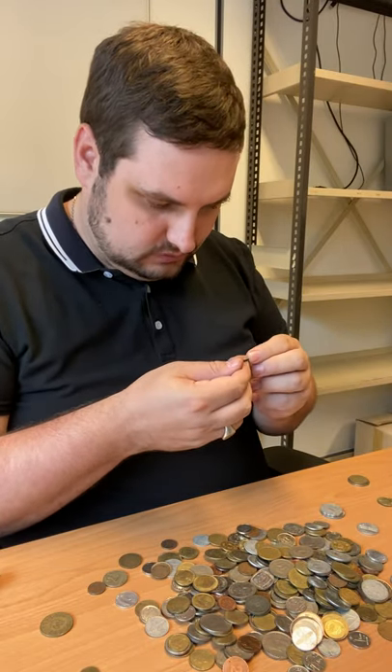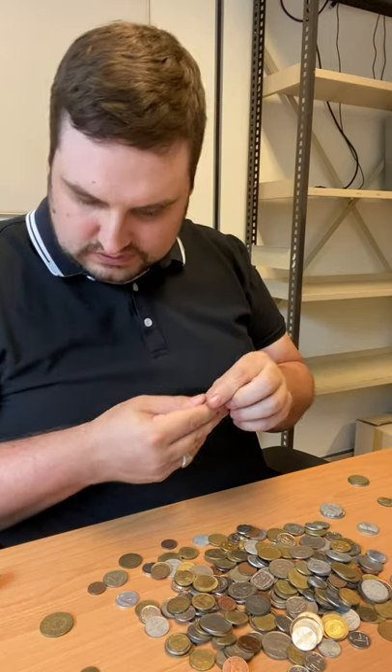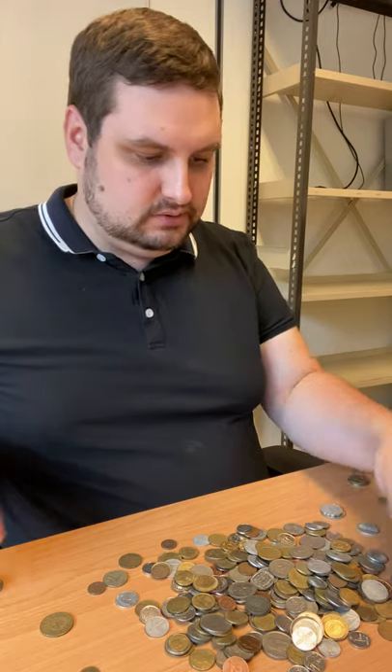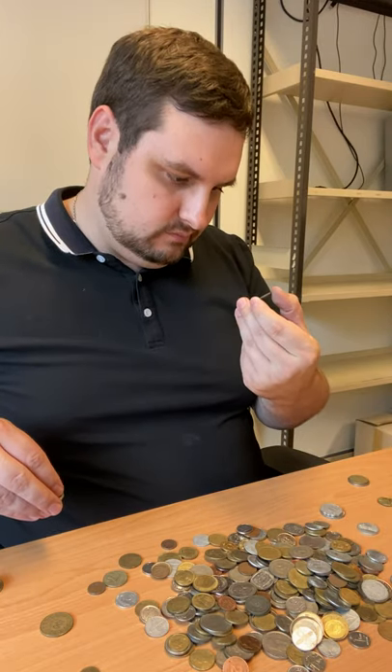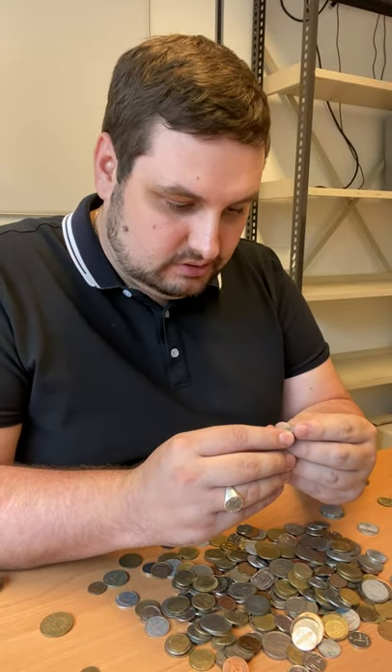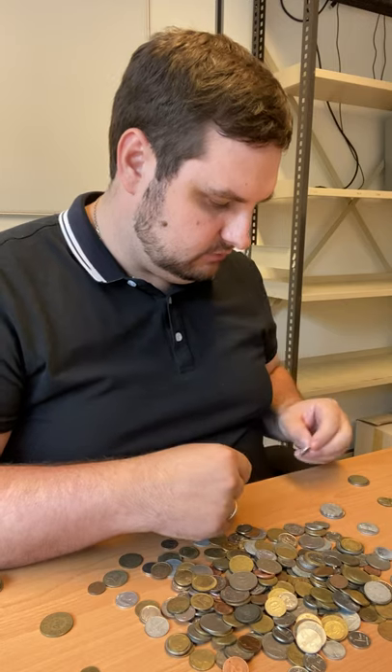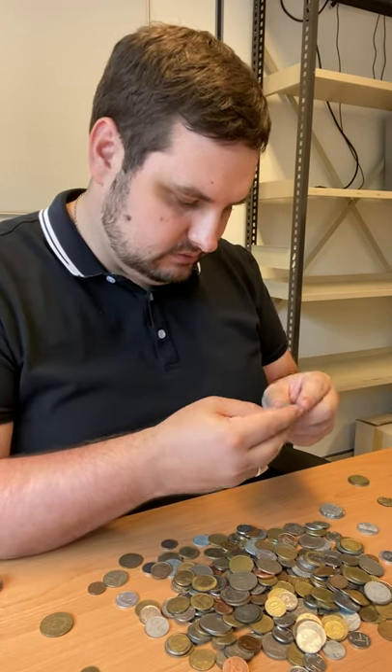Here's another — Spain, 1943. Some really nice old ones in here. I always love when I get the old ones. Netherlands, 1943 — I'm in the Netherlands now, so I should know that. Another France. Indonesia — where's my Indonesia pile? I don't have an Indonesia pile here. I do need a better system for this.